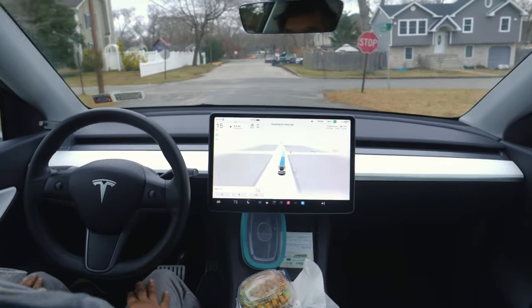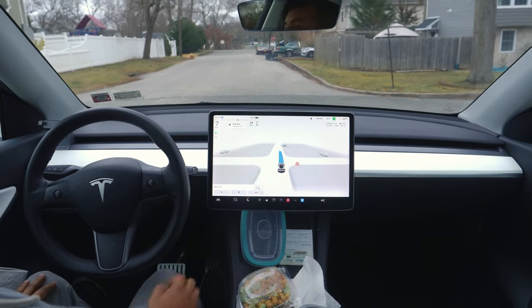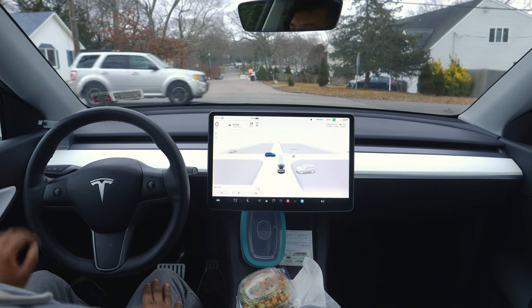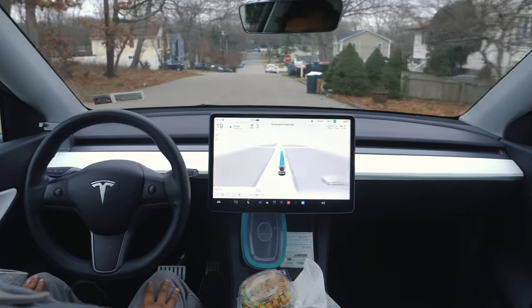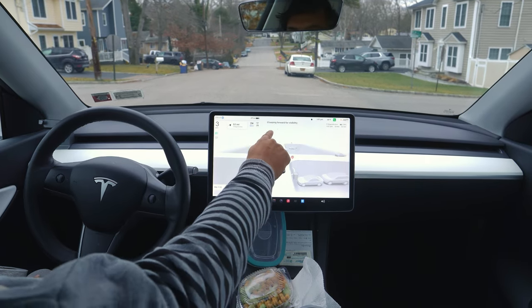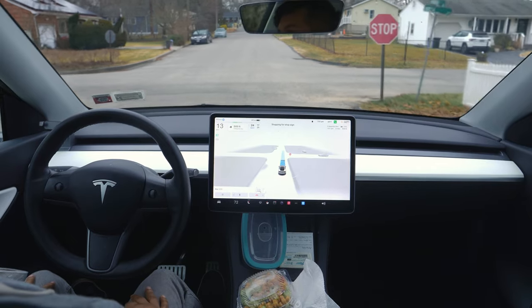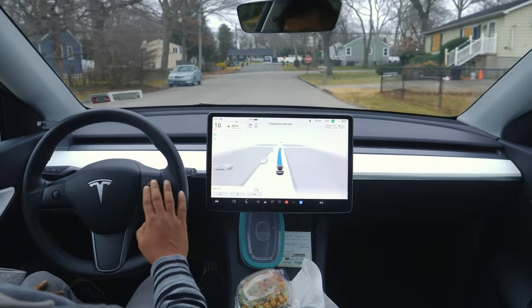The car proceeds with caution because this is a hill road with ups and downs, so it needs to see each lane clearly before moving. This is an always-stop sign, but the car indicates 'creeping for visibility.' It doesn't really need to creep here since this is an always-stop sign — but caution is good. That other car didn't stop when it saw me and then just stopped. There are so many stop signs on this road, but the car is handling everything perfectly.